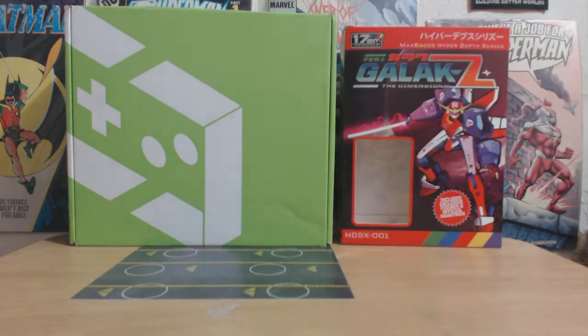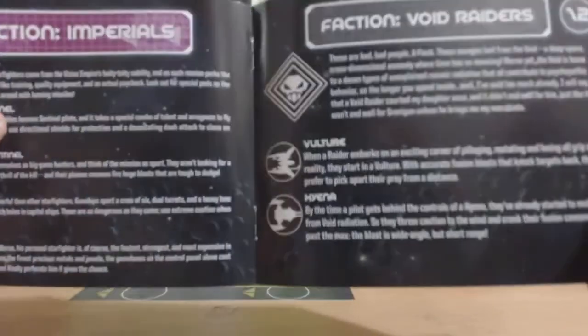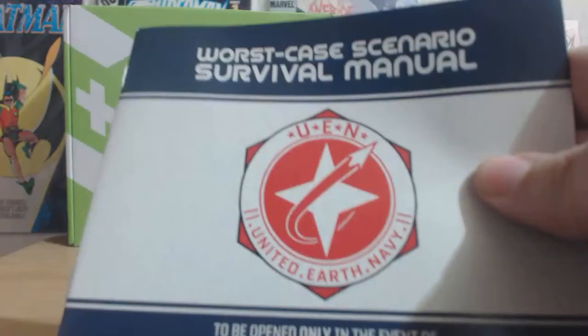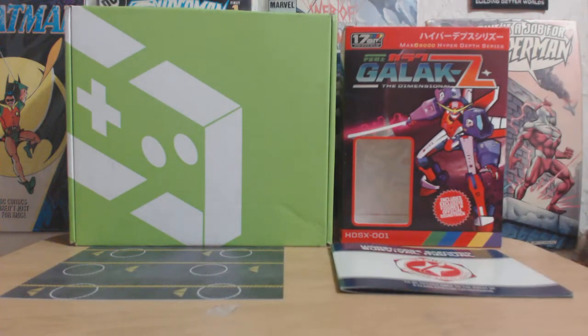Every game that you get, you get the game obviously. But you also get what most games don't give you anymore, which is an instruction manual — it says 'survival manual' but basically it's an instruction manual. This is what games lack lately, so it's really awesome that you get an instruction manual. You always get the game and you always get a soundtrack.